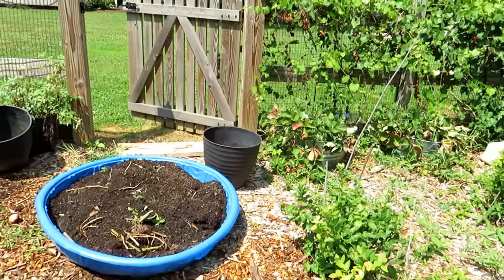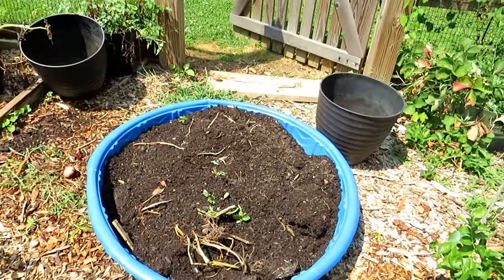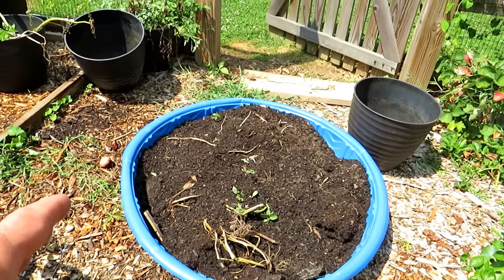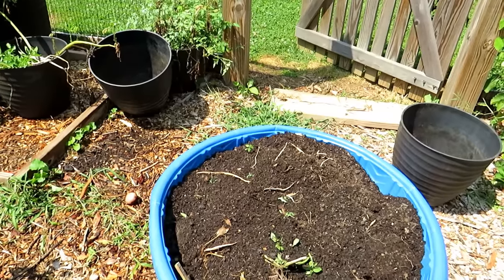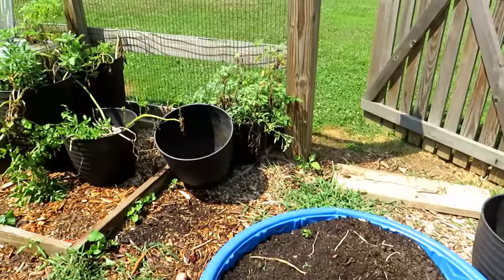We emptied out a bunch of containers that had potatoes growing in there. I use a kiddie pool — throw the container mix in there, harvest what you need. This is going to be refreshed. A couple handfuls of granular fertilizer, mix it through, take out the roots, throw it back in the container, and you're ready to plant for your fall garden.